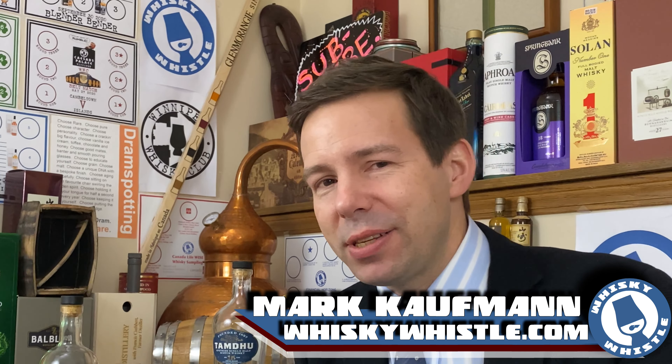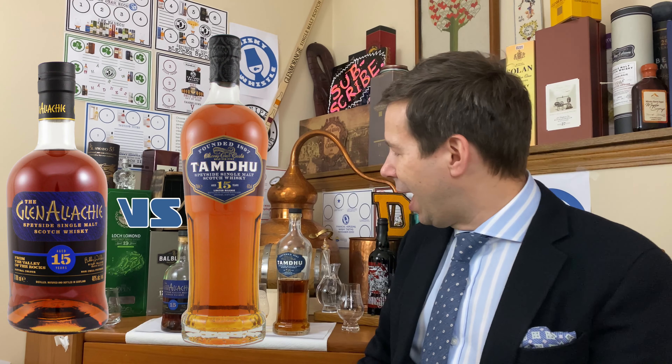Winnipeg, the center of North America, bringing you a two-up of Speyside single malt Scotch whiskeys, both of them 15 years old, both 46% ABV, unchilled filtered, natural color, sherry influence. This is a really good comparison — we have Tamdu vs Glenallachie here. First of all, let's check the color.